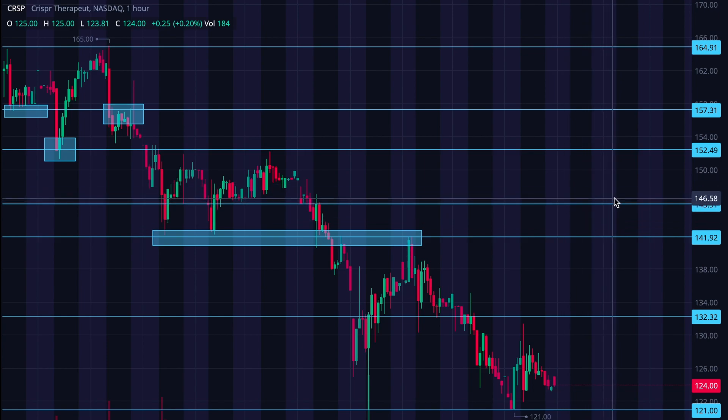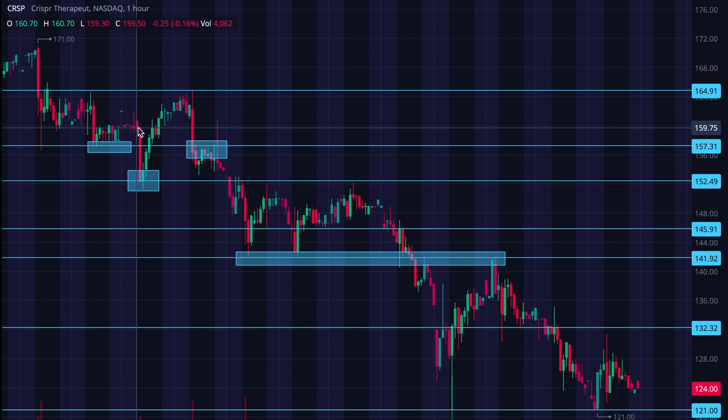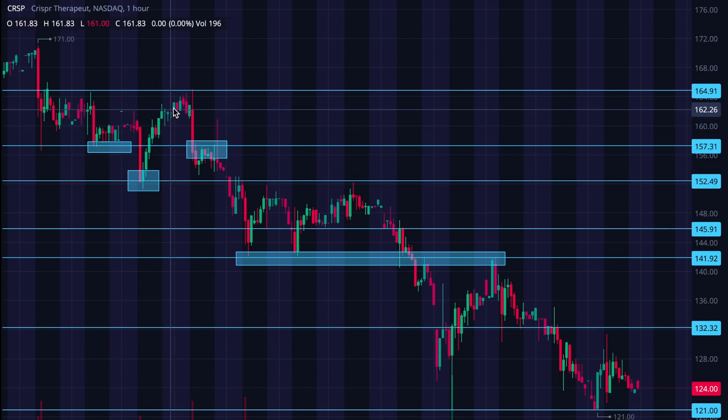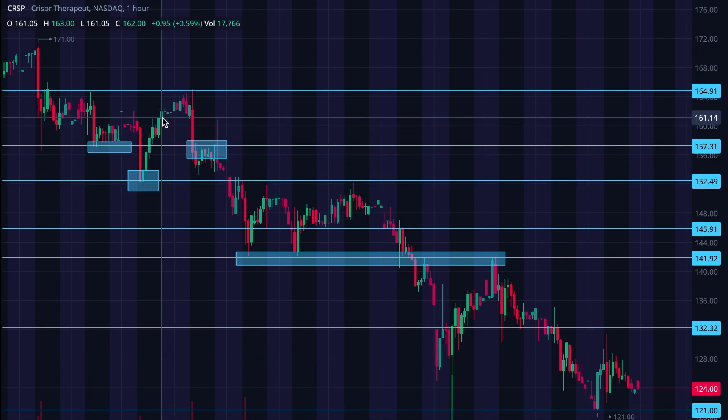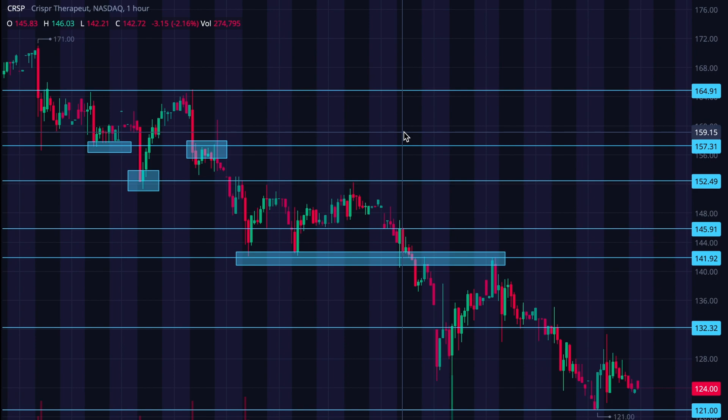If we can bounce off that and work our way up, 152.49 will be my next target — there's a lot of topping action there. And 157.31 is really the key one to me. There was an incredibly steep drop that was caught by this level, and it tossed price back up. That sustained for the rest of the day and into after hours, then it came back down, tested it again, and the following day it became the resistance level that shot us downward. So 157.31 is going to be a really important one — hard to break through, but once we do, it'll be an excellent level of support.